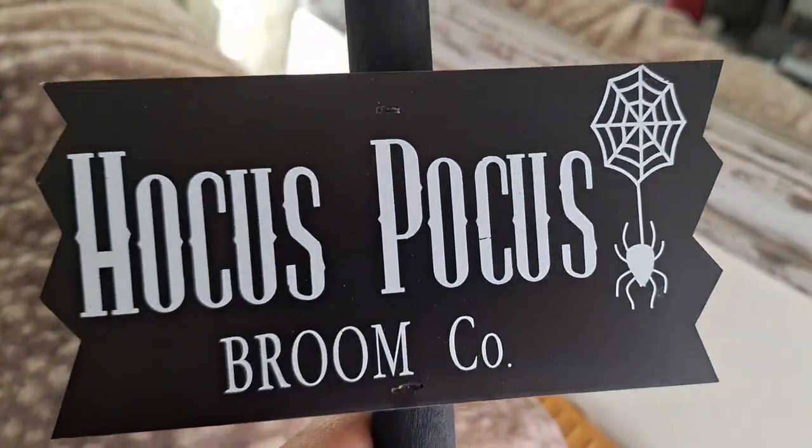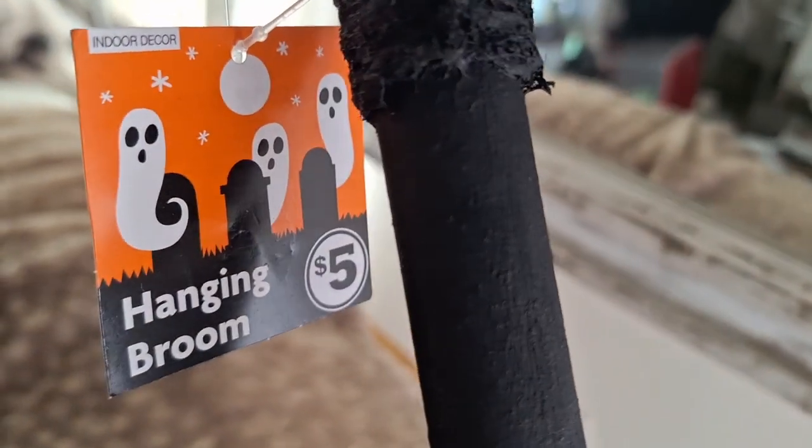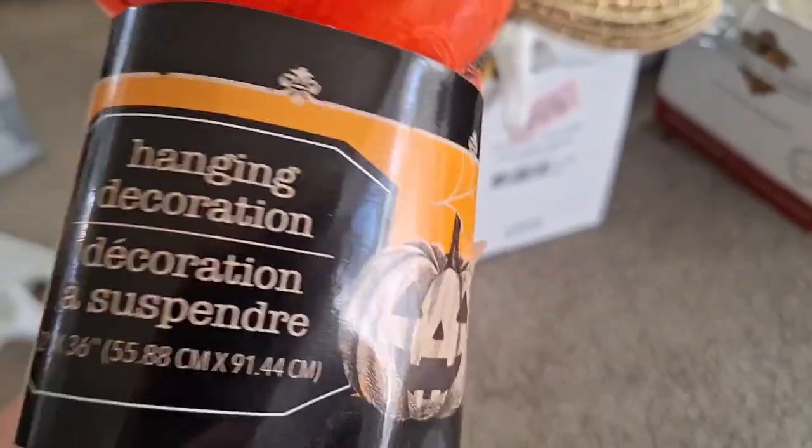Look at this Hocus Pocus Broom Company sign — it is so very cute, for $5 at Family Dollar you can't beat that. I ended up going a little dark and spooky, just like I did with my hair!